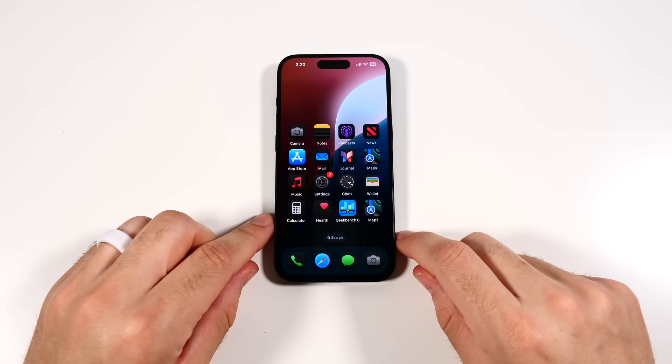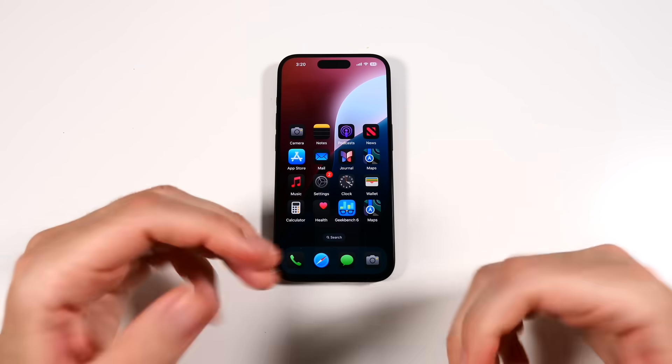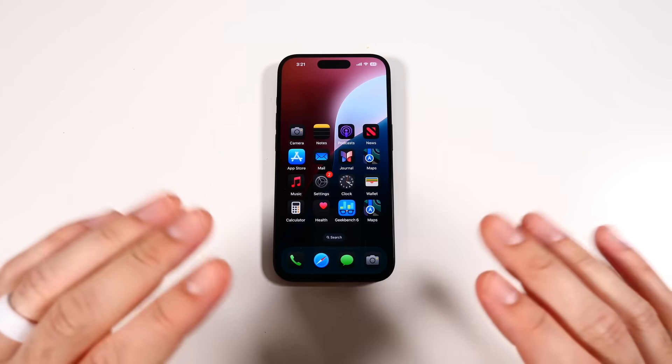If you found this video helpful, entertaining, or informative, click the like button. If you want to see an iPadOS 18, macOS, or watchOS version of this video, let me know in the comments — I'll consider making them if enough people ask.